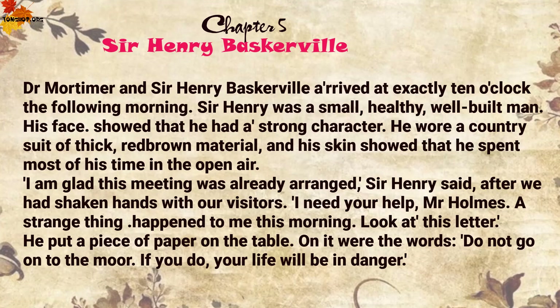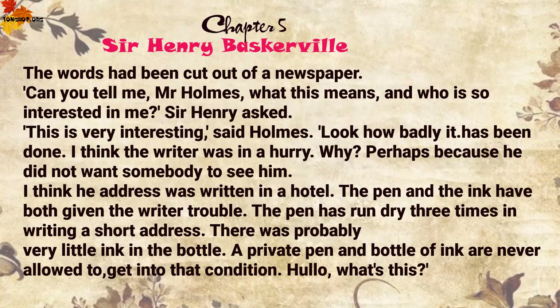He put a piece of paper on the table. On it were the words: 'Do not go on to the moor. If you do, your life will be in danger.' The words had been cut out of a newspaper. 'Can you tell me, Mr Holmes, what this means, and who is so interested in me?' Sir Henry asked. 'This is very interesting,' said Holmes. 'Look how badly it has been done. I think the writer was in a hurry — perhaps because he did not want somebody to see him. I think the address was written in a hotel. The pen and the ink have both given the writer trouble. The pen has run dry three times in writing a short address. There was probably very little ink in the bottle. A private pen and bottle of ink are never allowed to get into that condition.'